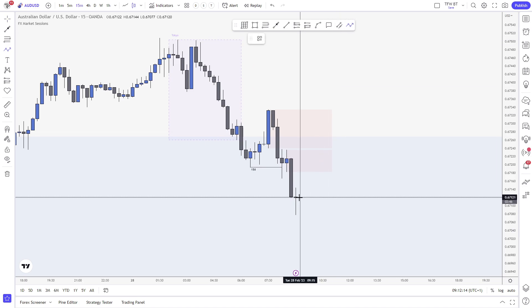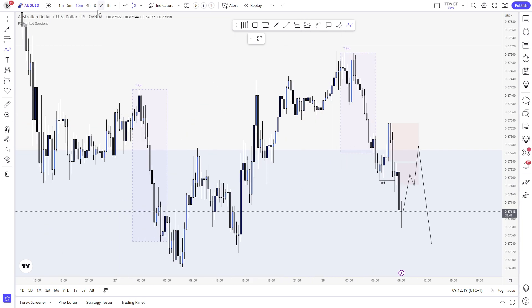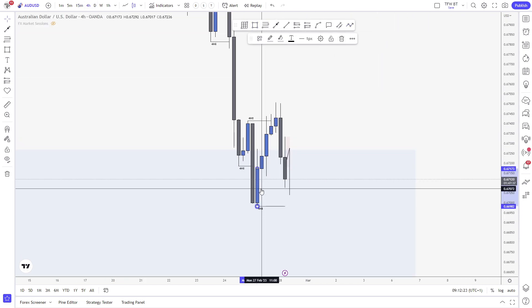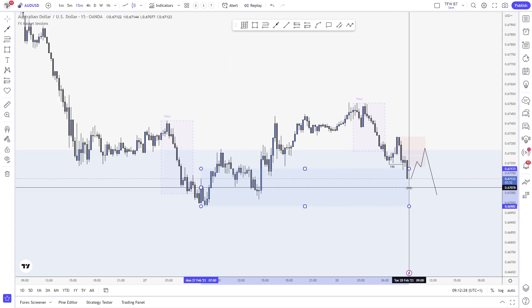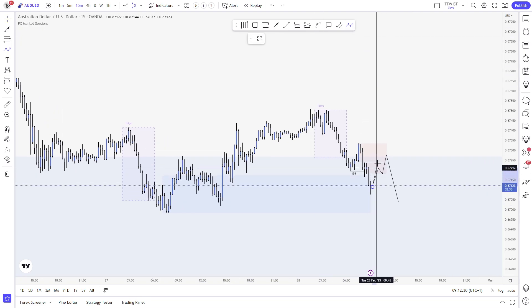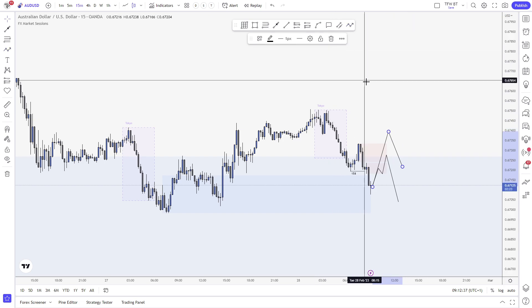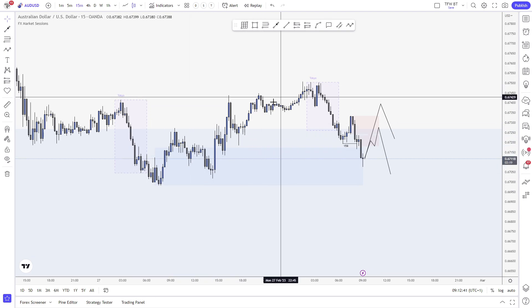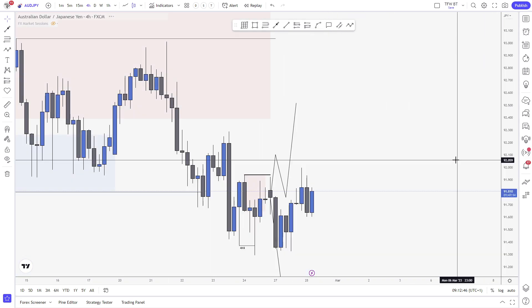What I'm looking for on Aussie: short from here or there for continuation lower. Or if the market finds demand from this zone — the one that caused the 4-hourly break — and decides to shift up, then I'll also be open to longs. Because technically we're still bullish on the 4H. At the back of my mind I'd expect this low to get taken because the market does not really show me a lot of conviction for shifting bullish on the 4H.